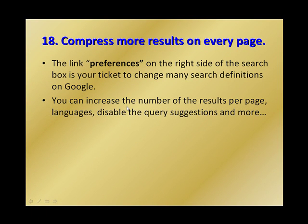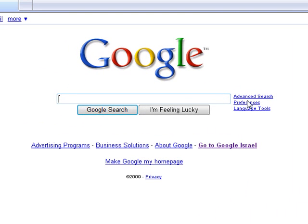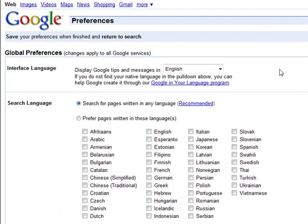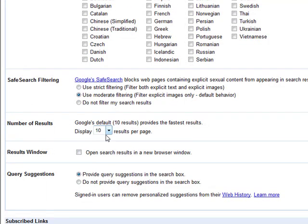Number 18: if you want to get more results on every page, the Preferences link on the right side of the search box is your ticket to change many search settings on Google. You can increase the number of results per page, change languages, and disable query suggestions. Right here on the right side of the search box, press Preferences — you can change the interface language, the search language, and the number of results per page. The default is 10; you can make it 20, 30, 50, or 100. You can also disable query suggestions so they won't pop up when you start filling the search box.